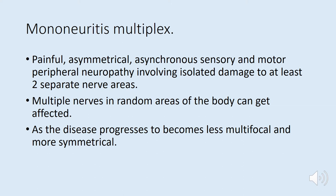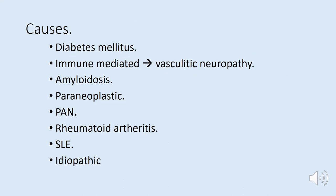Mononeuritis multiplex is a painful, asymmetrical, asynchronous sensory and motor peripheral neuropathy involving isolated damage to at least two separate nerve areas. Multiple nerves in random areas of the body can get affected — for example, a diabetic patient could have a sixth nerve palsy and later a foot drop due to common peroneal involvement. As mononeuritis multiplex evolves rapidly, it becomes less multifocal and therefore more symmetrical.